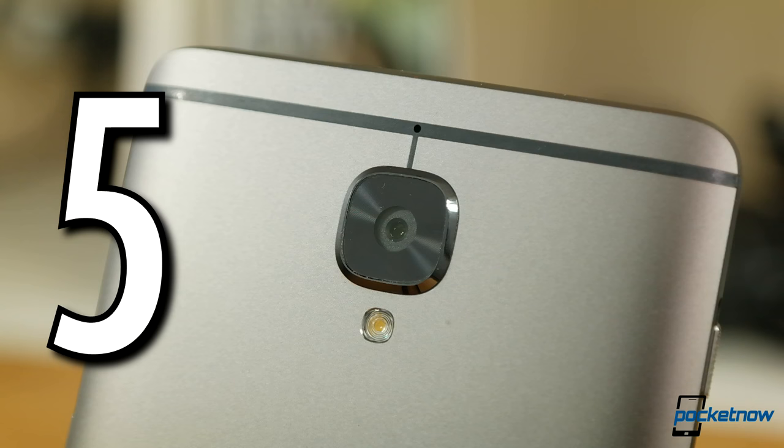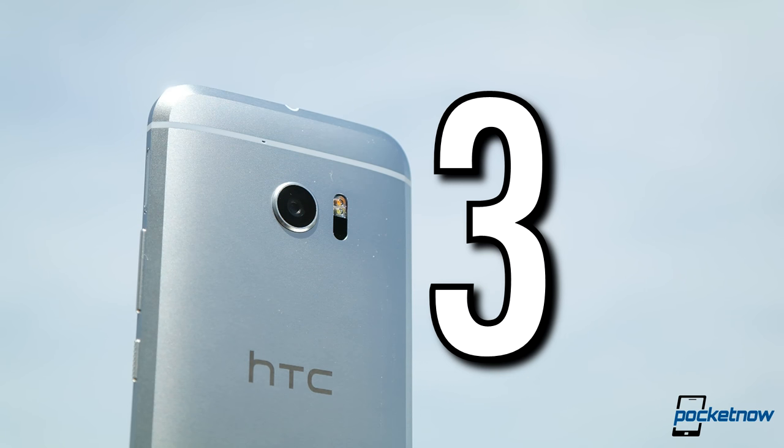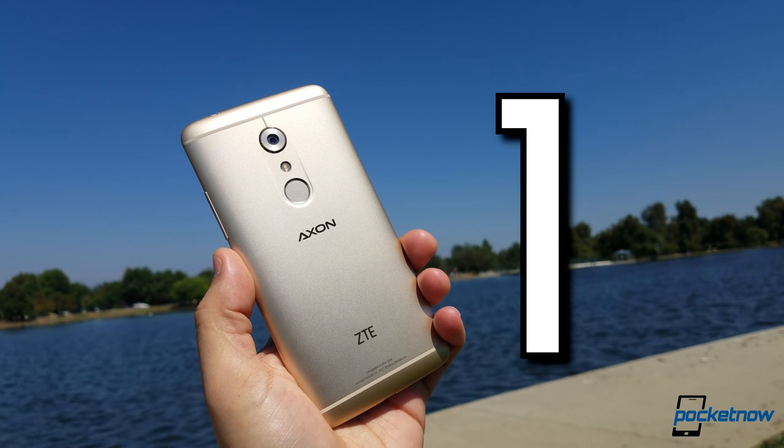Until then, for the audiophiles in our audience, these phones are the best of the best for 2016. We want to hear from you — did your phone make the list? Are you rocking cabled headphones or moving to a wireless solution for convenience? Drop us a comment down below this video.